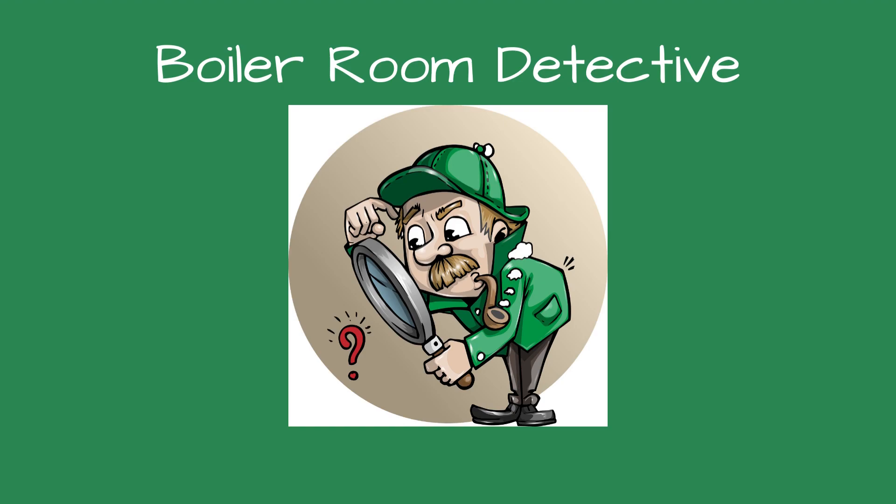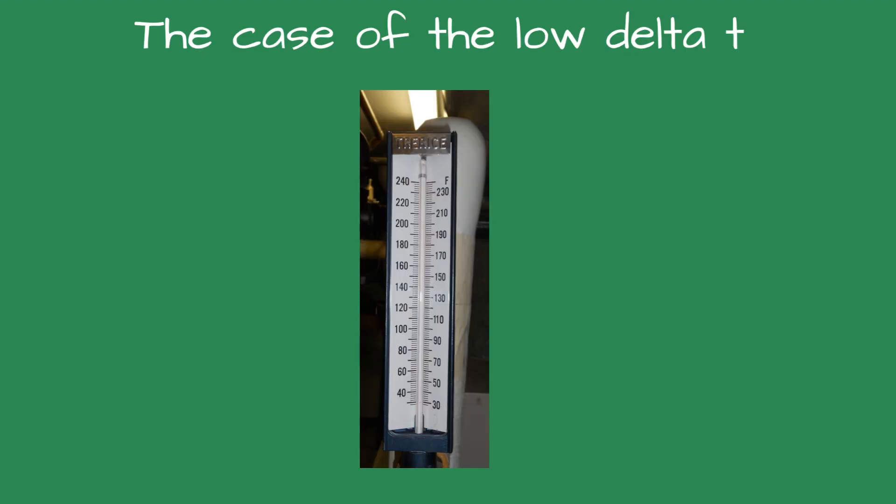Greetings, fellow detectives, and welcome to Boiler Room Detective, the case of the low Delta T.